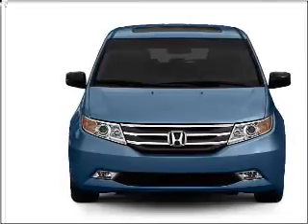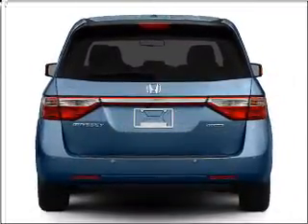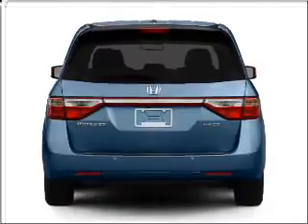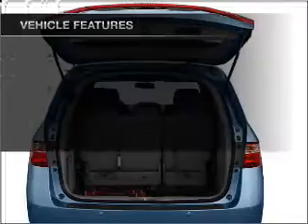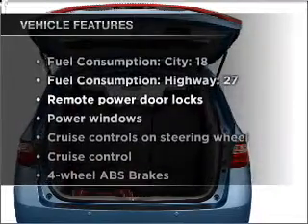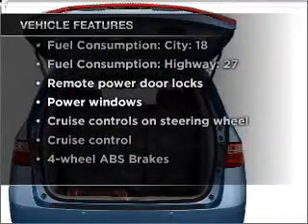Stand out from the crowd with premium wheels. The anti-lock braking system will keep you safe on the road. Let the sunshine in with a sunroof, and memory settings make for a more comfortable ride. With these notable features, you won't want to miss out on the opportunity to own this amazing vehicle.